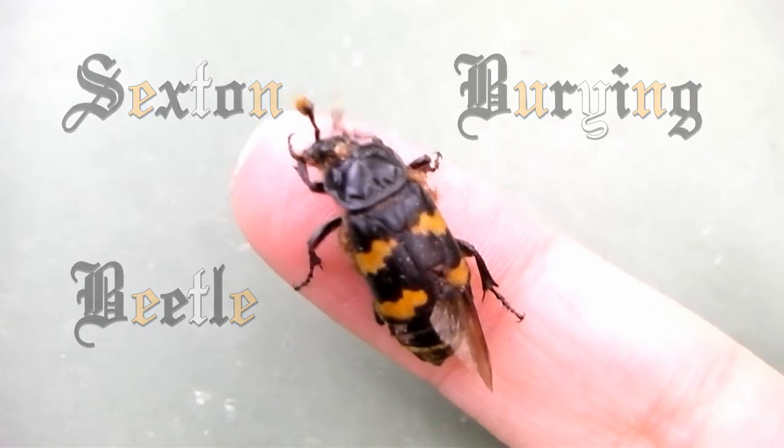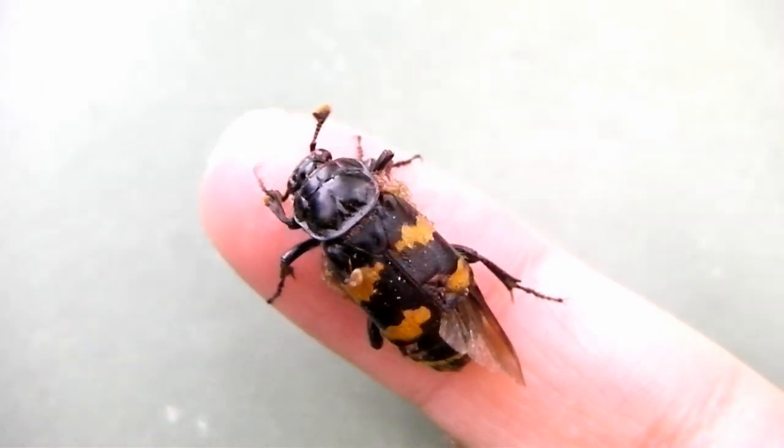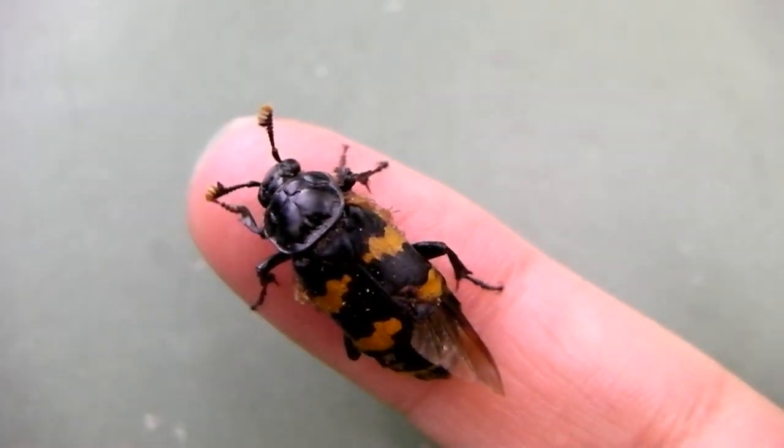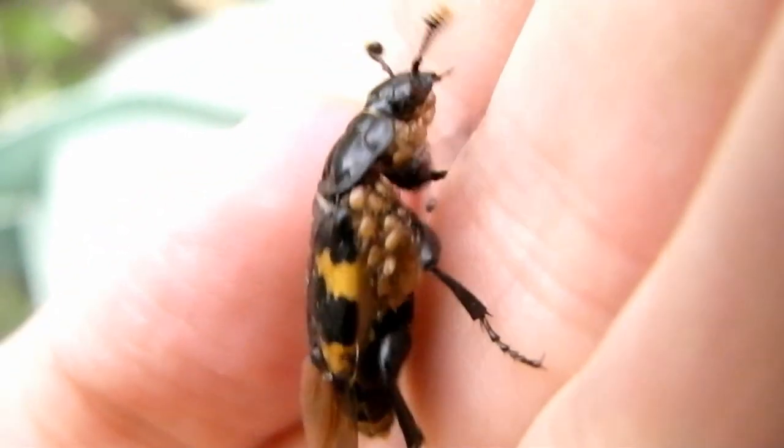Sexton, our burying beetle. You see the two orange combs at the front attached to its head. It uses those to find itself dead animals, things like birds and mice and rats.